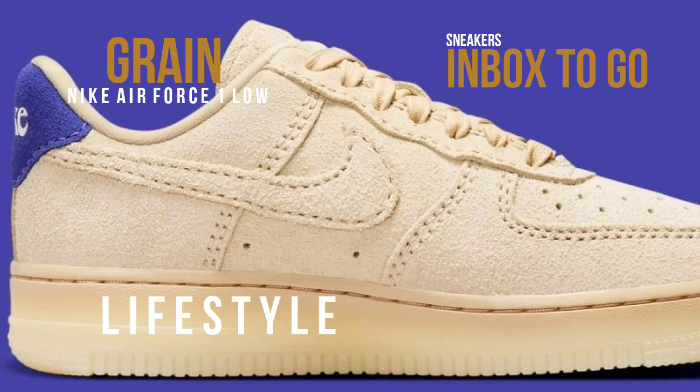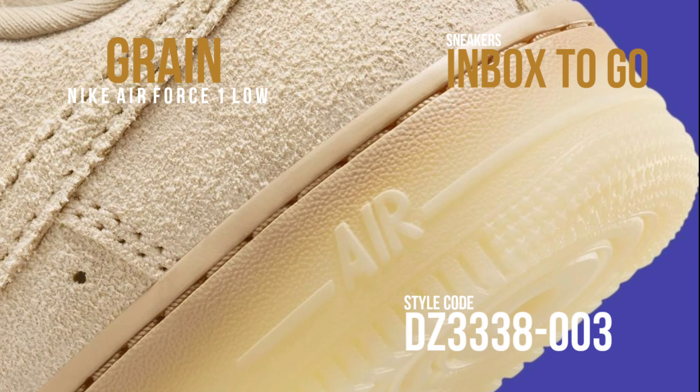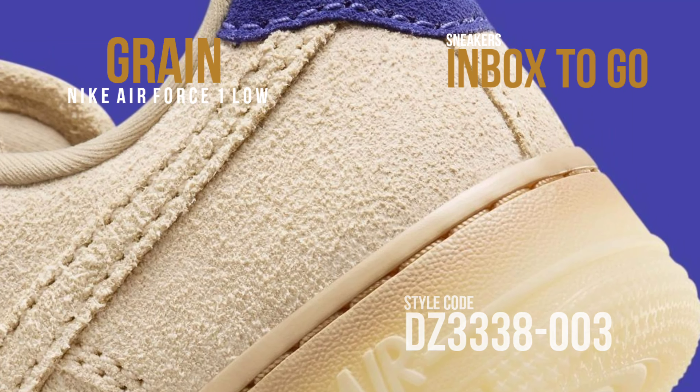In favor of a full shaggy suede construction that covers the entire upper, tongues, swooshes, and heels, this rendition of the Nike Air Force One Low forgoes its customary leather construction.